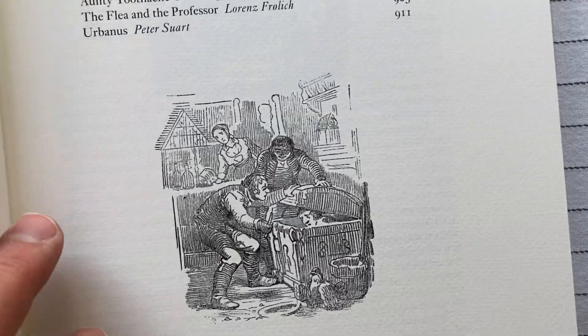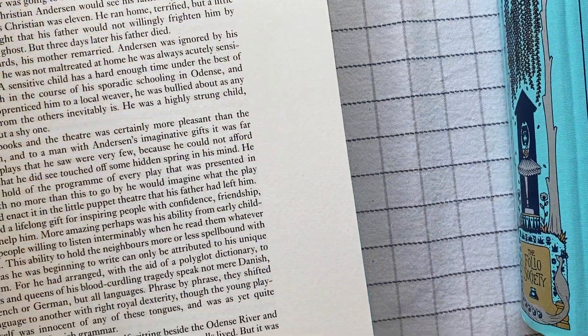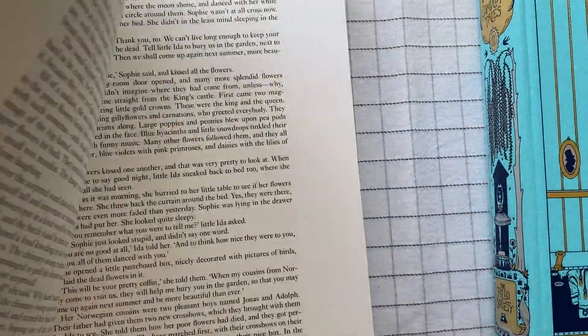Some of the illustrations — they have illustrations like this throughout — but some of them are just really different.